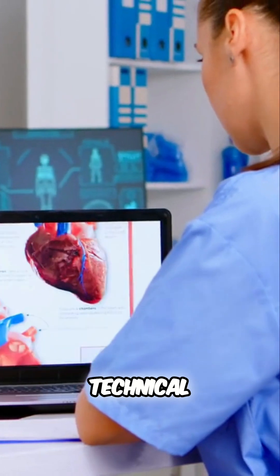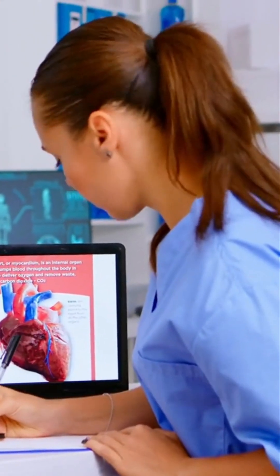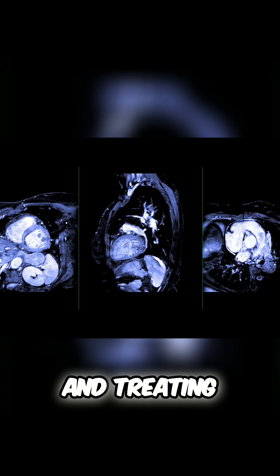Skills required include technical proficiency, attention to detail, and a deep understanding of cardiovascular anatomy. You're not just capturing images — you're providing critical information for diagnosing and treating heart conditions.